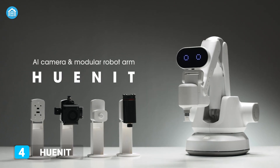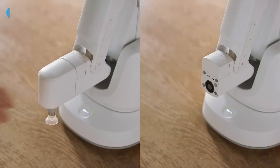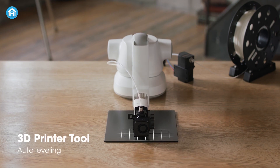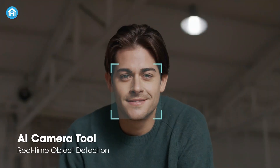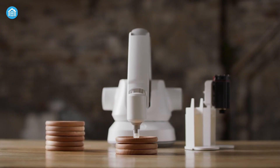Can your home robot print 3D structures? Well, this fantastic robot arm can do more than that. It comes with multiple detachable heads which you can use to do various tasks like laser cutting, cooking, a 3D printer and much more. Like the previous robot on the list, Huonit can recognize familiar faces and even voice commands and interact with human friends accordingly. The auto tool change feature is like a cherry on the cake.